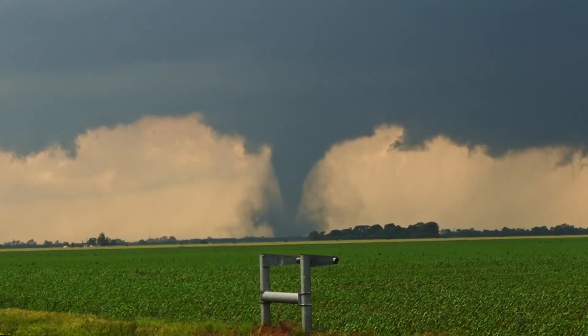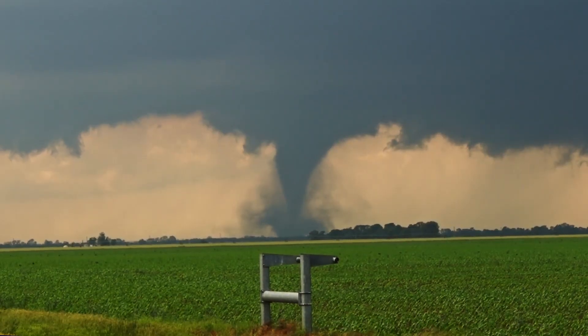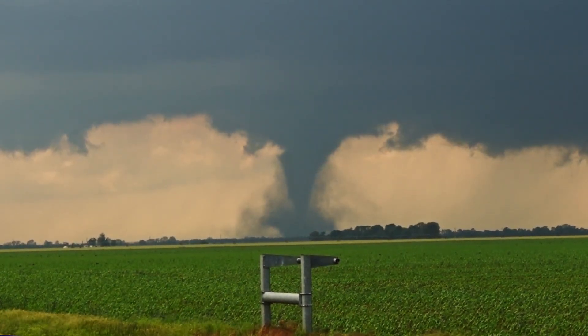An active pattern continuing across the United States as severe weather looks to move east over the week ahead, bringing all hazards with it. This could last quite some time.